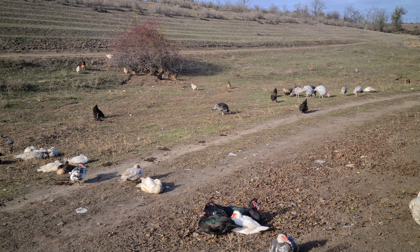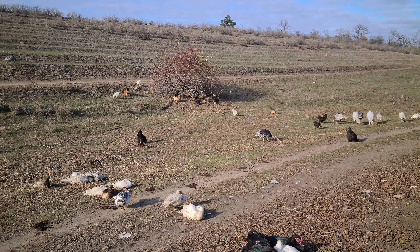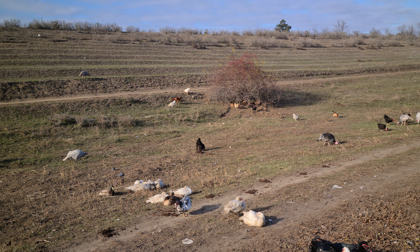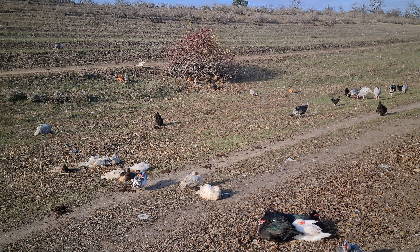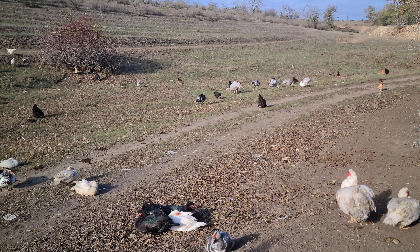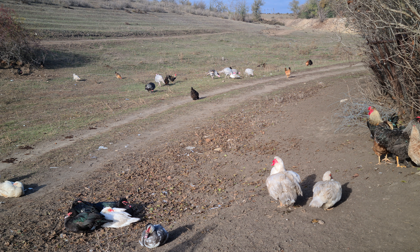Ещё раз повторюсь: в моём случае это выгодно. И вот эта категоричность — говорить субъективно и всем, что это невыгодно — это неправильно. Ещё раз повторюсь: у каждого всё индивидуально. У каждого свои условия и свои возможности.